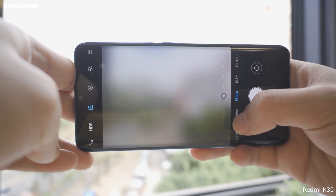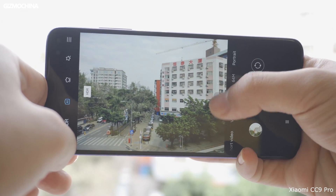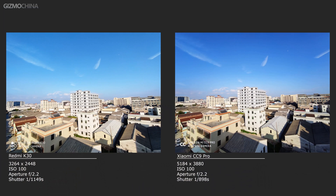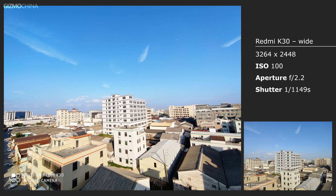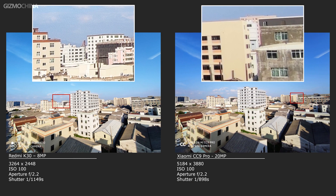As for the wide angle camera, the CC9 Pro is equipped with a 20 megapixel sensor, which imposes higher costs and theoretically would lead the race in this part. The results did prove a gap between these two models. For wide angle photos of the K30, a problem is the poor noise control, even under good light conditions. Due to the 8 megapixel resolution, it's not as detailed as photos shot by the CC9 Pro. The 20 megapixel resolution on the CC9 Pro is much better for producing pure images with vivid colors and high image quality. However, both the K30 and CC9 Pro have varying degrees of purple fringing.